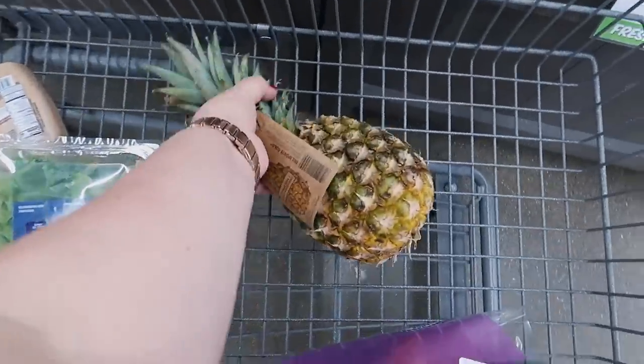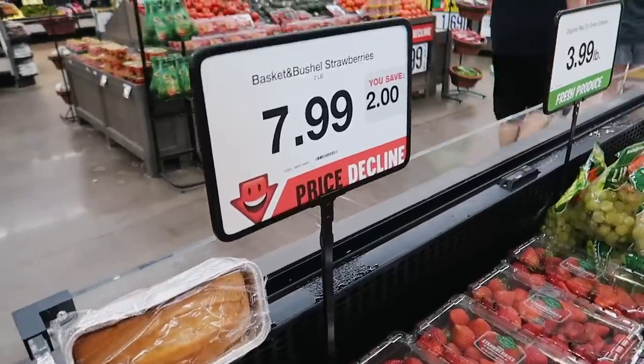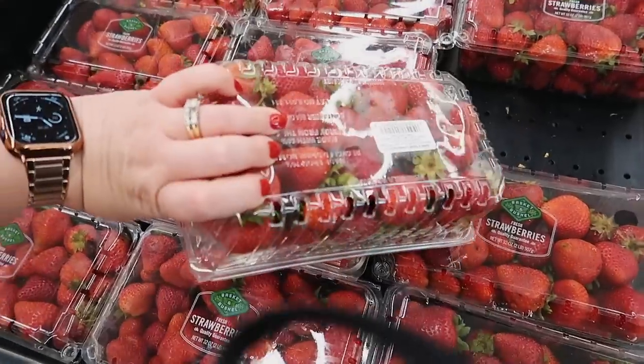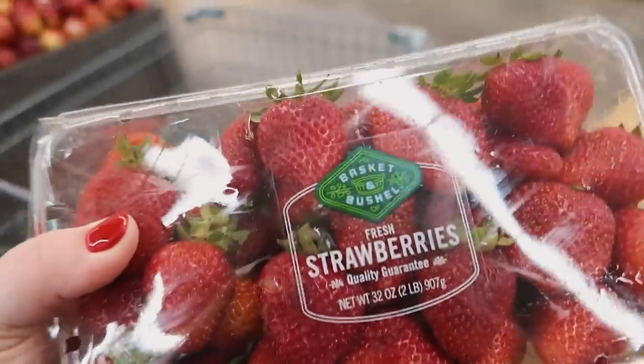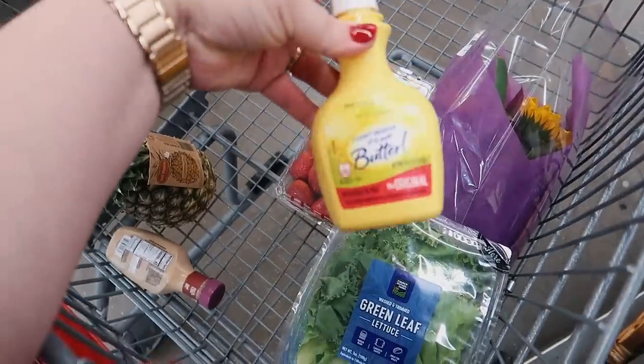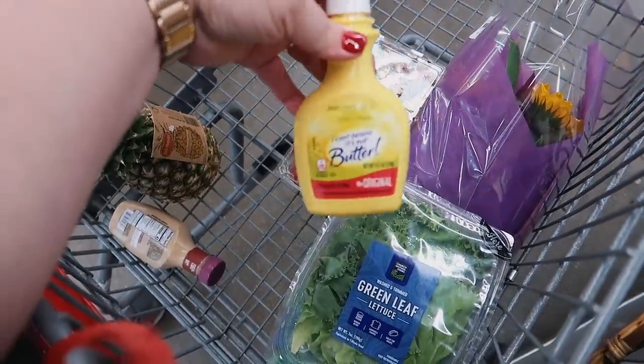I'm gonna get a pineapple to cut up. Strawberries are $7.99 which is actually only a dollar more than they are at Walmart and Costco. I'm gonna get a package of these. I also got some spray butter — I know it's margarine, but it's for corn on the cob.